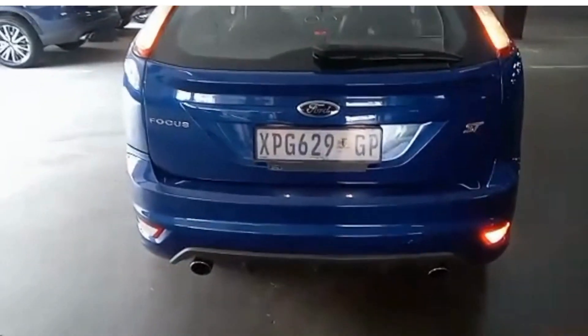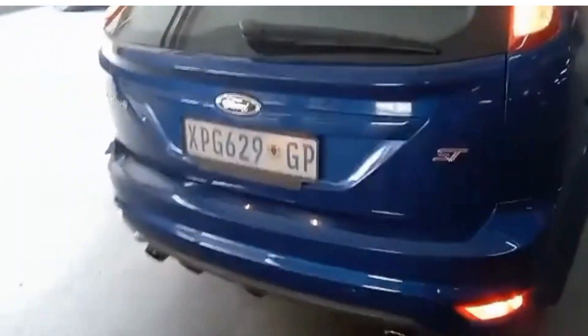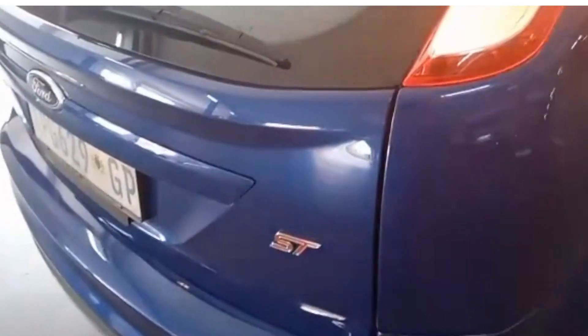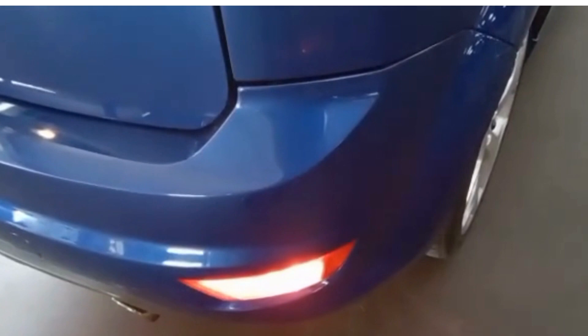Here's the rear of the car, still in good condition. There's a little bit of spray work there and there. It's slightly misaligned on the boot.